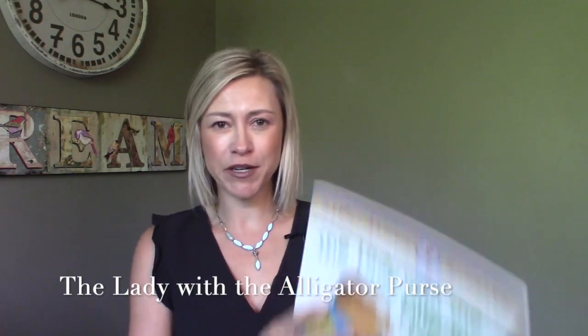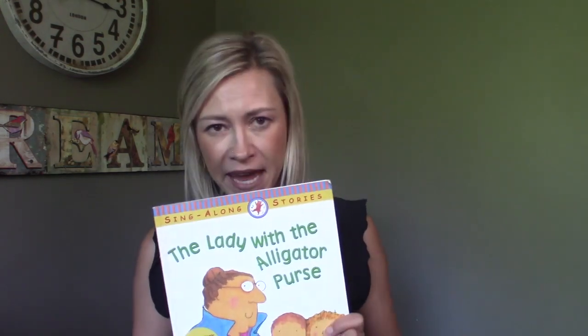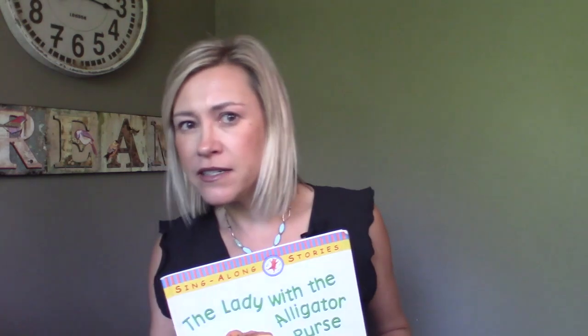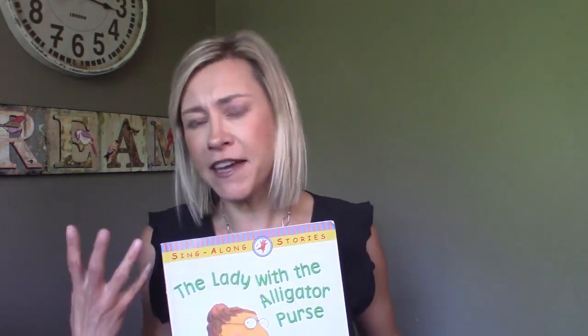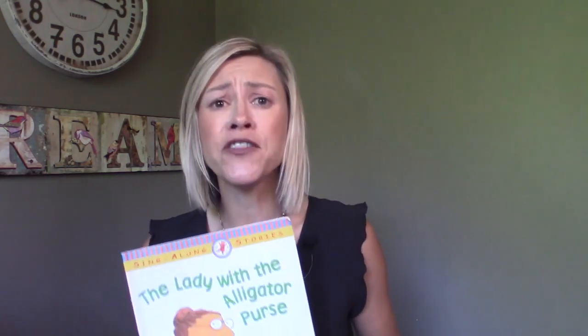The Lady with the Alligator Purse. Today we're going to read this book. Now I want you to pay attention to my voice. Is it animated? Is it boring? What's my face doing? Am I expressionless? Am I happy? Do I have an inviting look on my face as I read the book? Children are watching everything you do and they are picking up on it.